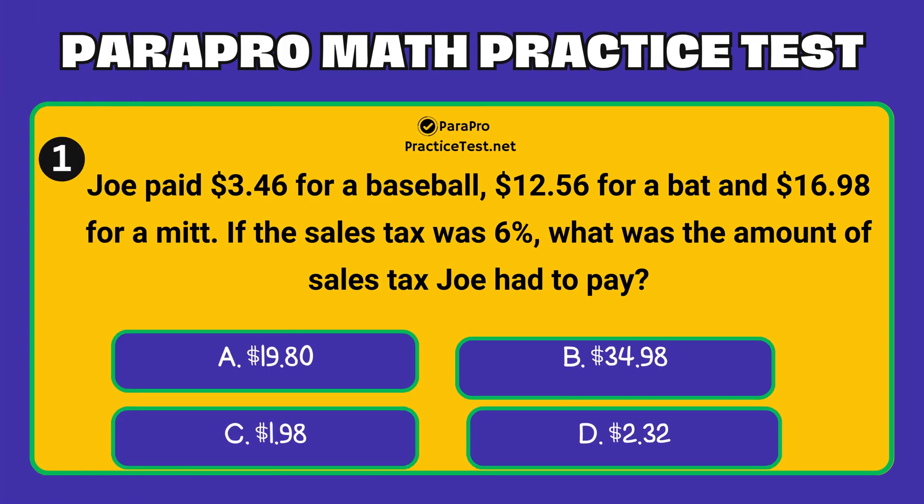Joe paid $3.46 for a baseball, $12.56 for a bat, and $16.98 for a mitt. If the sales tax was 6%, what was the amount of sales tax Joe had to pay?